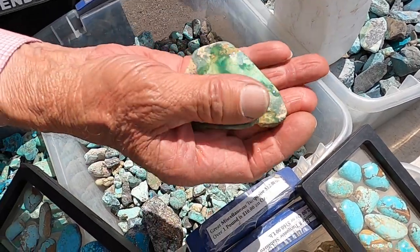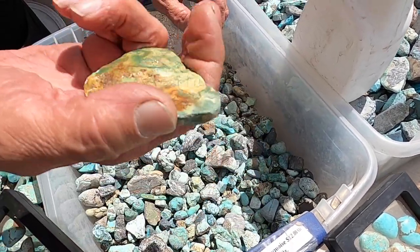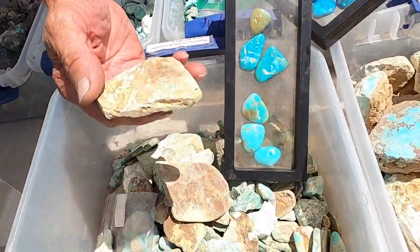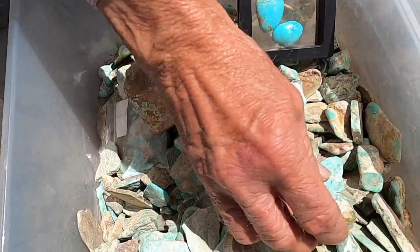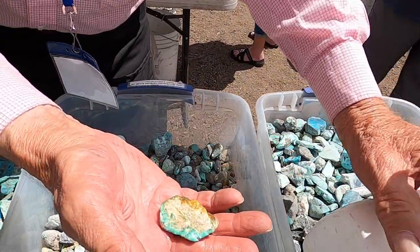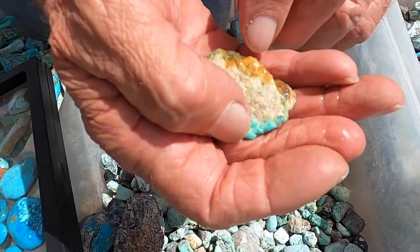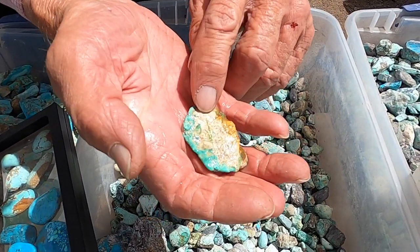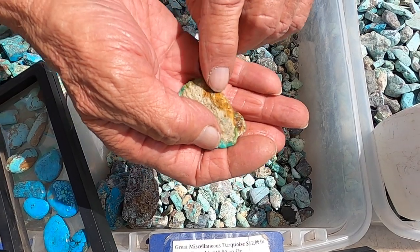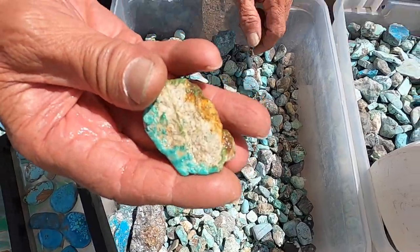To the untrained eye, someone might mistake that for high quality variscite or something. That is actually turquoise from this same mine. Let's see if we can find a piece — that's a color variation. Notice it's blue here, it's green here. You can see the iron — see how it's green on this corner, blue on that corner. Here's the green, here's the blue. You can see how the iron joined with the turquoise and caused it to become green.